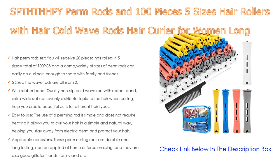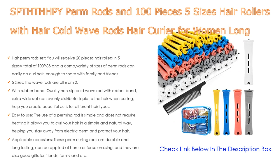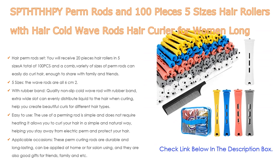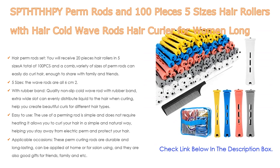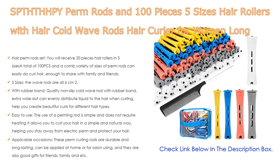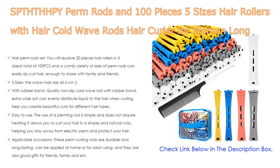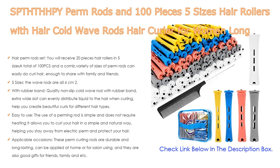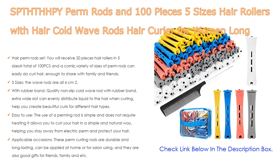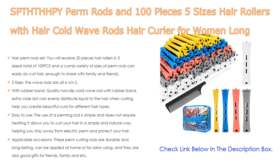The 5 different diameters are: 0.7 cm (0.28 in), 0.9 cm (0.35 in), 1.3 cm (0.51 in), 1.5 cm (0.59 in), and 1.6 cm (0.63 in). Different sizes can meet your different needs. The quality non-slip cold wave rod features a rubber band with an extra wide slot that can evenly distribute liquid to the hair when curling, helping you create beautiful curls for different hair types.